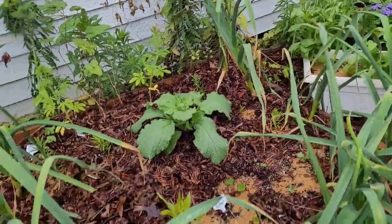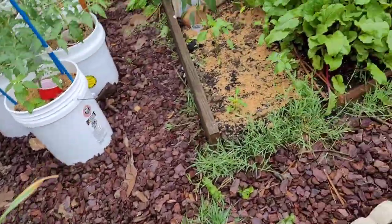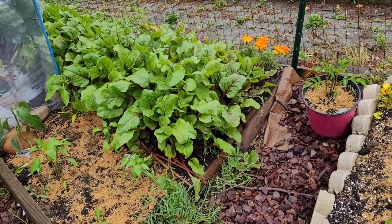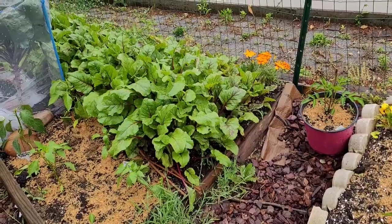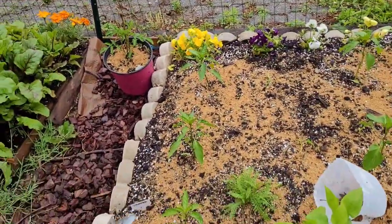One benefit of the chilly weather is that the garlic and the beets can handle it, and they're getting very close to harvest time. But before I get there, let's check out the pepper bed.